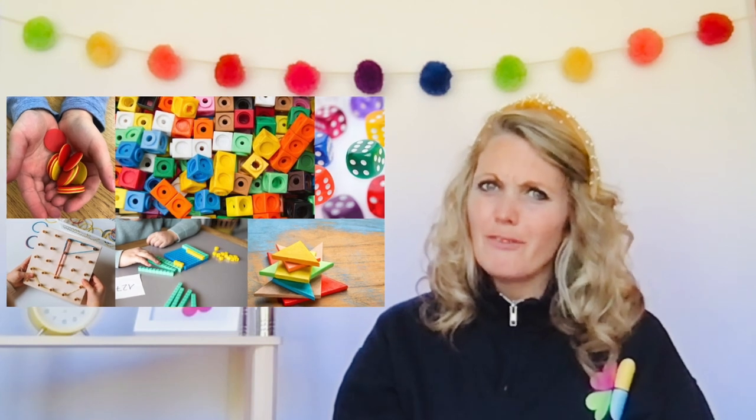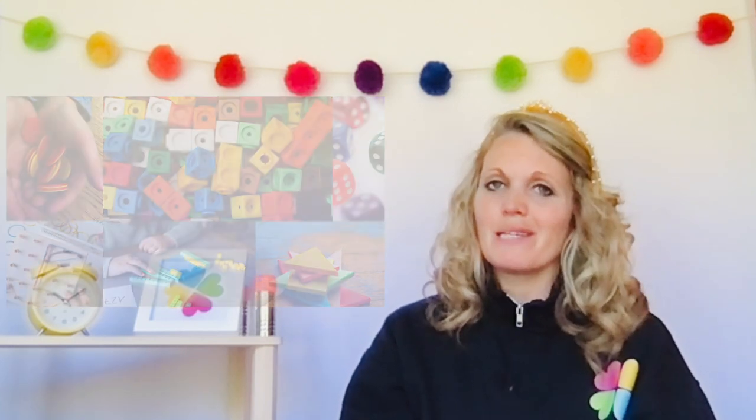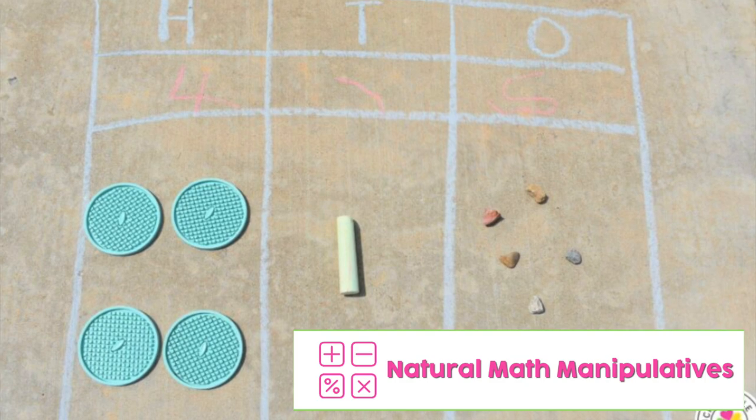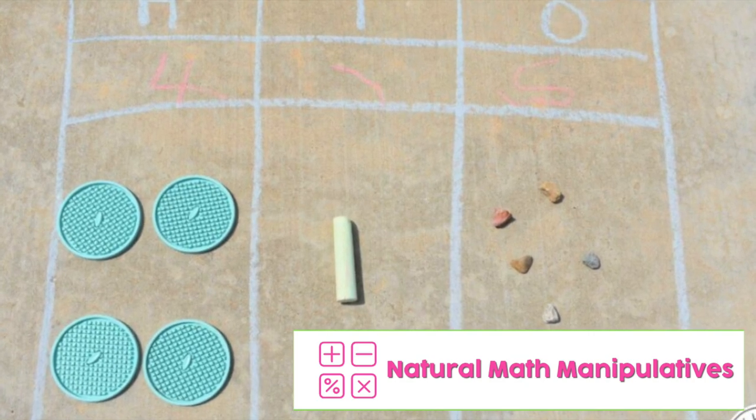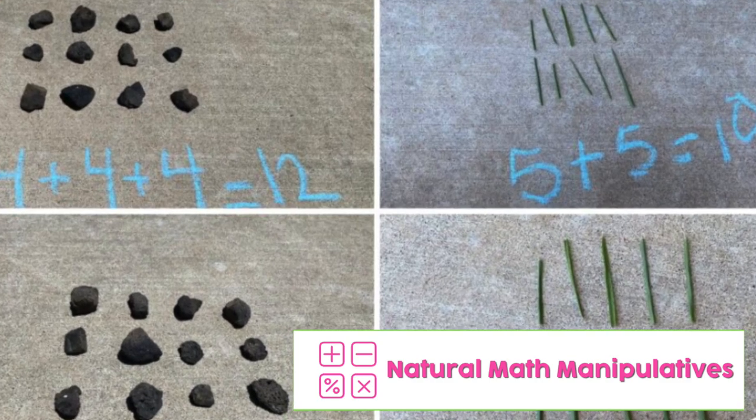Let's dive into bringing your math instruction outside. Oftentimes, math instruction involves manipulatives, and you don't want to haul those out to the playground — imagine all the lost pieces. What if I told you you can find some manipulatives right outside? You can use things like wood chips, rocks, sticks, and grass as place value blocks, as picture models for addition and subtraction, or even for arrays.